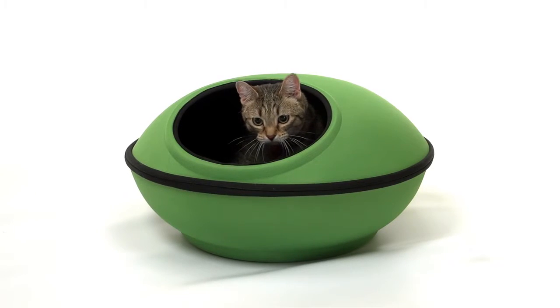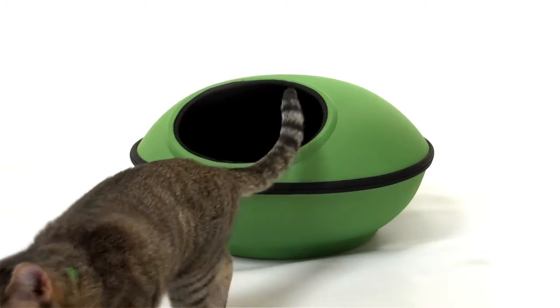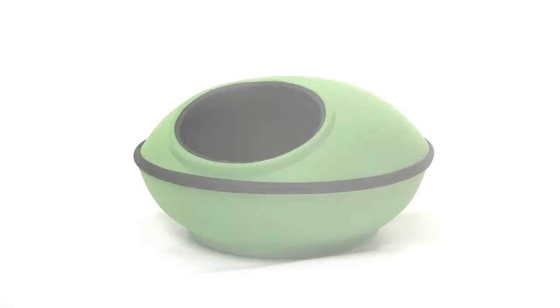The large opening makes exit and entry a breeze, and the unique design is spacious enough for any sized kitty or a couple small ones. Oreo has never been happier thanks to the Mod Dream Pod by K&H.